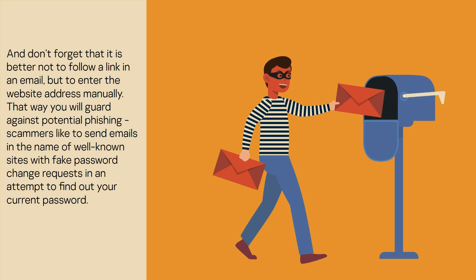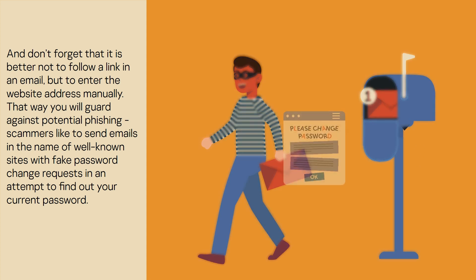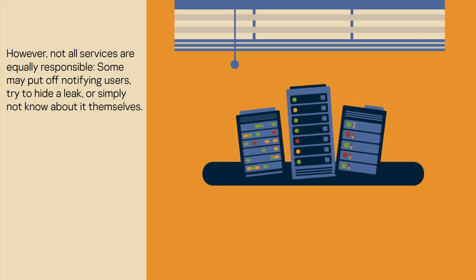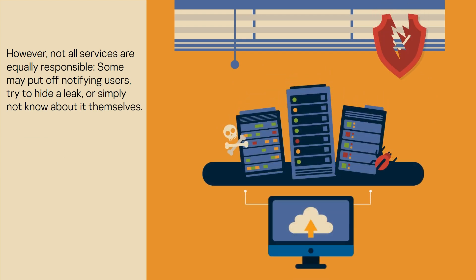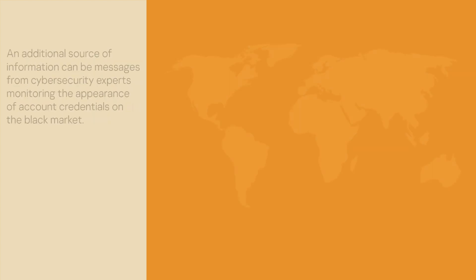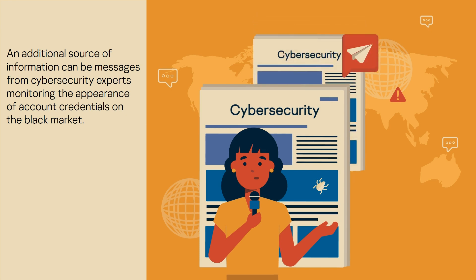Scammers like to send emails in the name of well-known sites with fake password change requests in an attempt to find out your current password. However, not all services are equally responsible. Some may put off notifying users, try to hide a leak, or simply not know about it themselves.